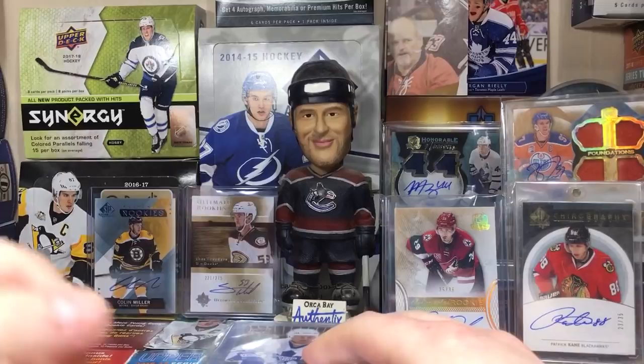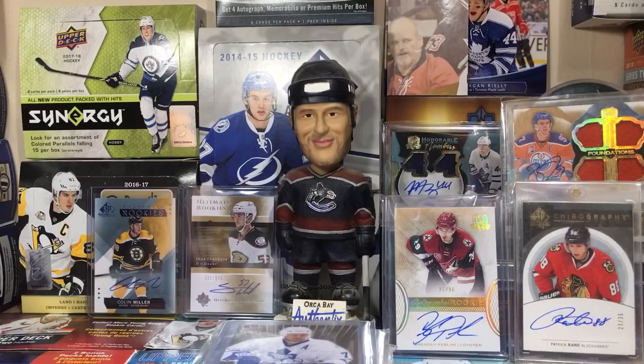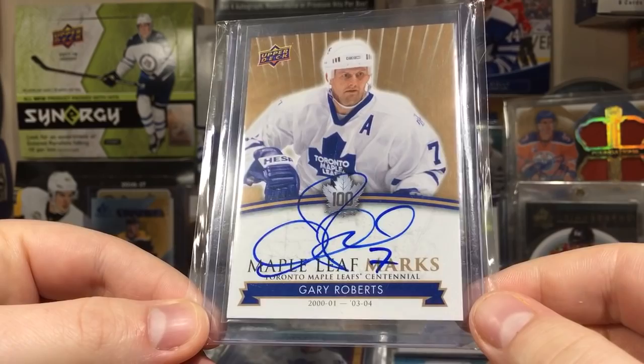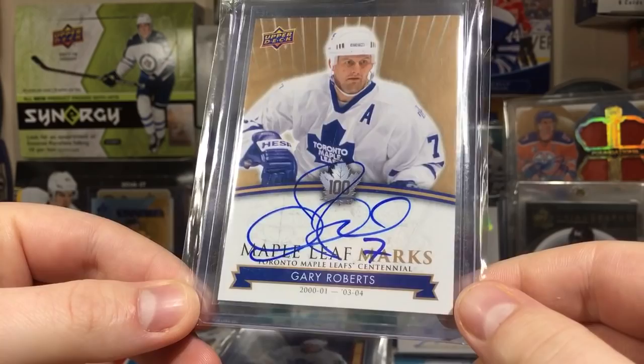Next up is an auto of a player I really like - from the 2017 Maple Leaf Centennial, it's Maple Leaf Marks of Gary Roberts. This is a pretty nice card with a hard-signed auto. Gary Roberts played on the Leafs from 2000-2001 to 2003-2004. He's one of my favorite players from that era.